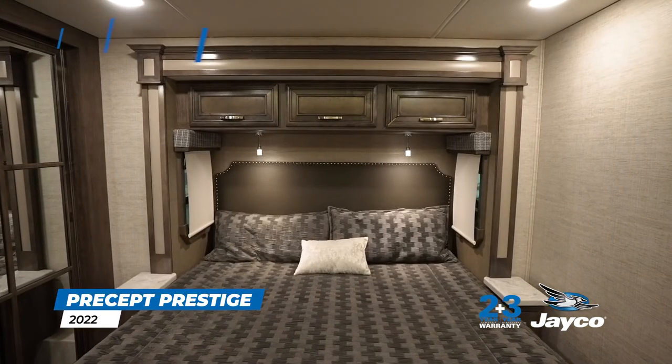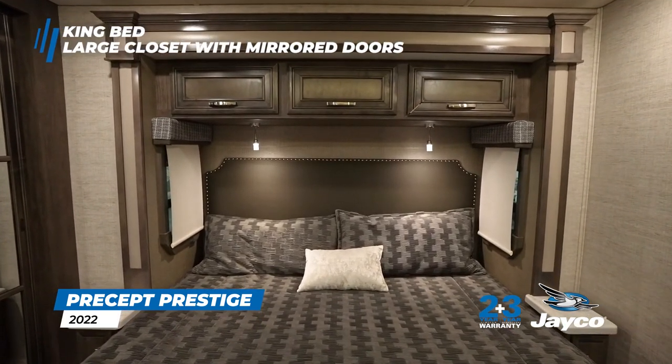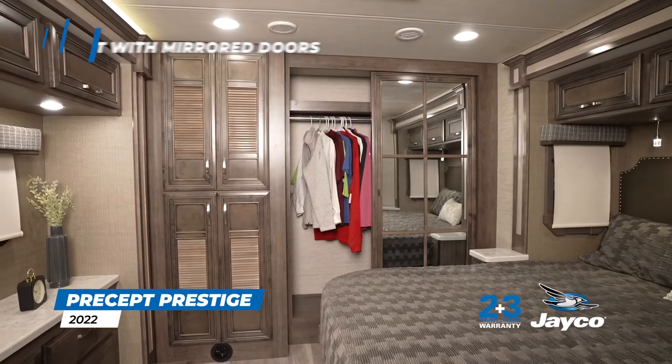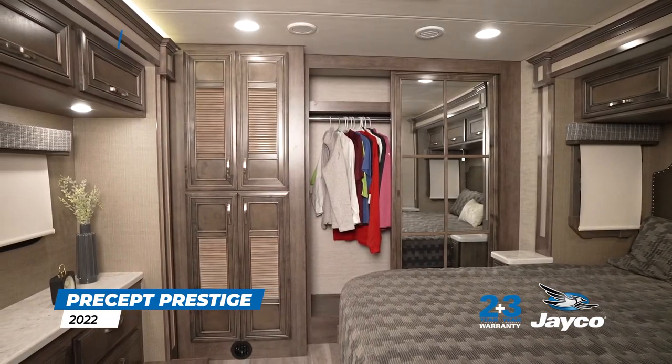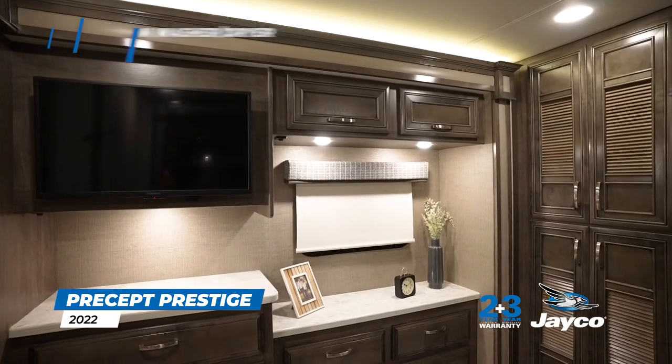Our well-designed bedroom features a walk-around 72-inch by 80-inch king bed with overhead cabinets, a large closet with mirrored sliding doors, two sets of drawers with solid surface tops, an optional washer dryer, and a high-definition LED TV.